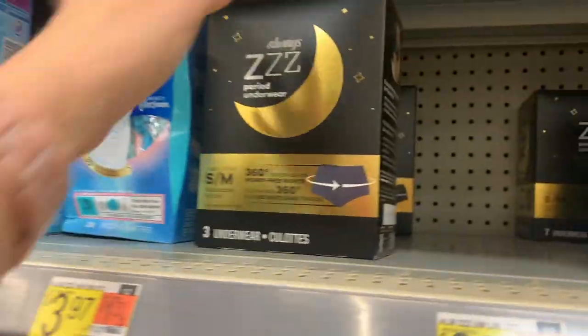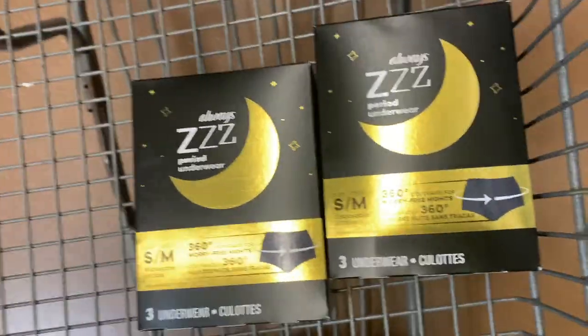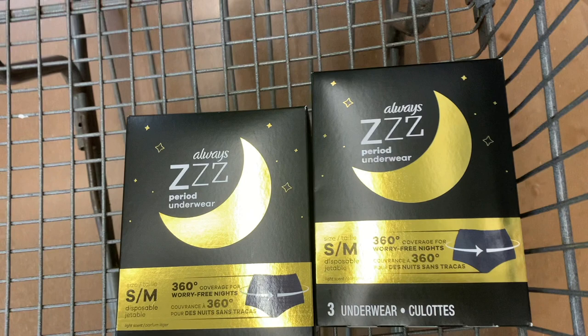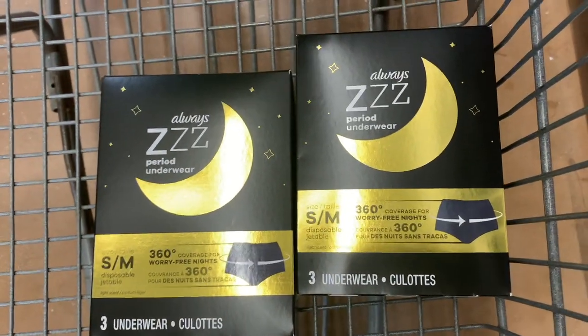Next I'm gonna get the Always Z period underwear — I saw this on Couponing Crystal's channel. These are priced at $3.97 and ibotta is giving back $3, with a limit of two. I'm picking up two, paying $7.94. Ibotta gives me $3 for each pack, plus a $1 bonus when you redeem the offer twice on any Tampax or Always offers, for a total of $7 back — making my final cost just 94 cents for two packs.